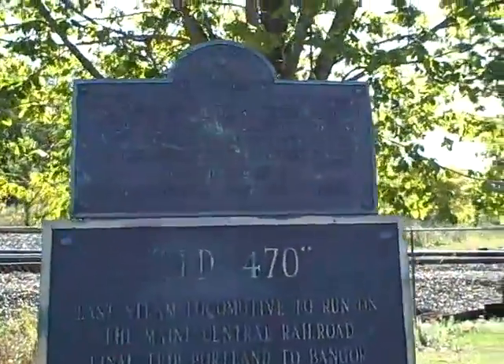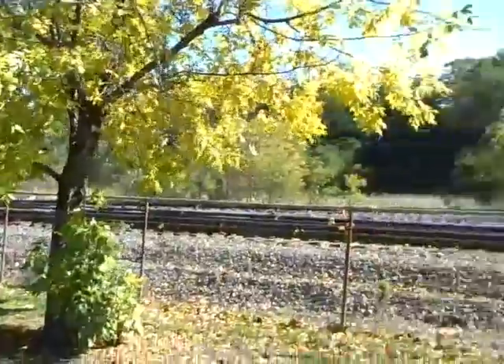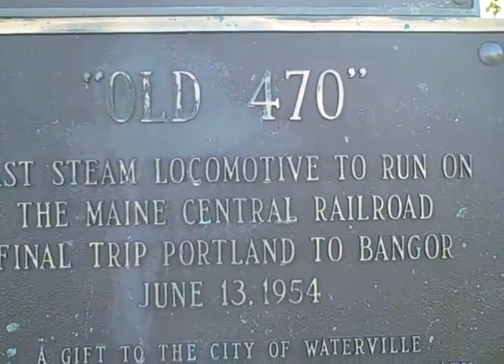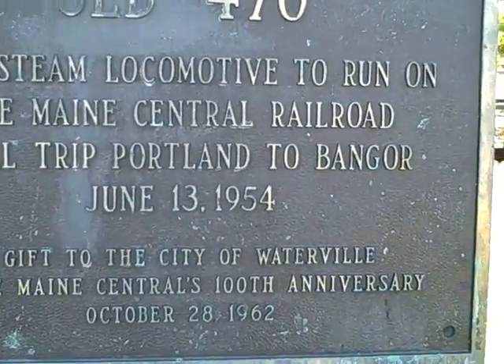We are in Fairfield, Maine, at the yard of the Maine Central Railroad. This is the last steam locomotive to run on the Maine Central Railroad. Its final trip was Portland to Bangor, June 1954.